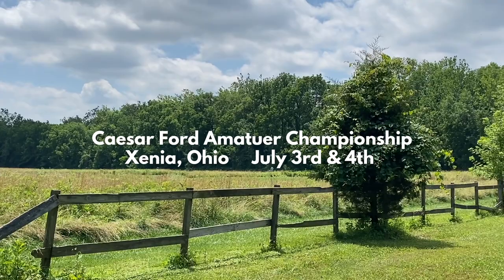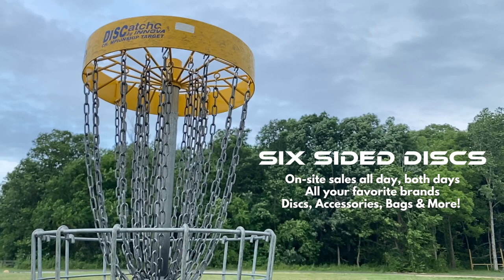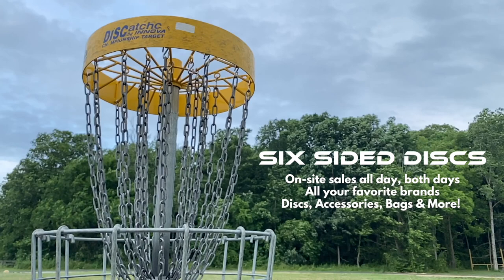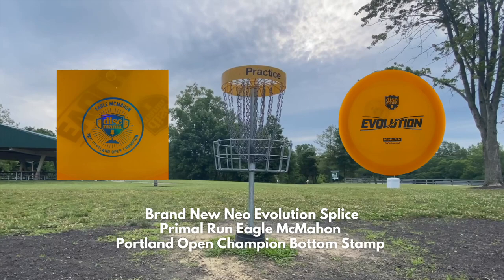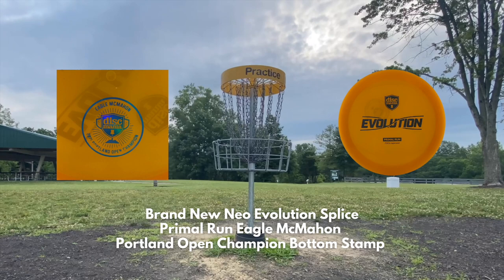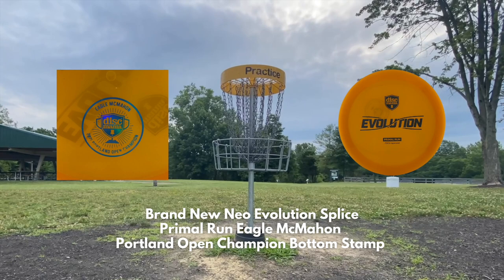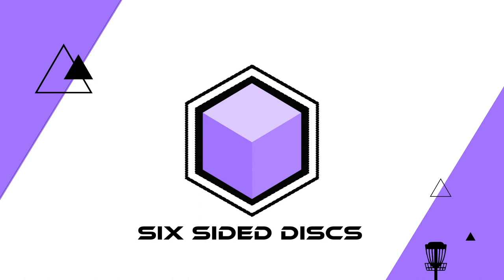That's a wrap on our preview of the gold layout of Caesar Ford Championship Disc Golf Course in Xenia, Ohio. Come out for the tournament on July 3rd and 4th — Six Sided Discs will be there all day selling Innova, Disccraft, Discmania, Dynamic, Castaplast, Prodigy, MVP, and countless other brands. Don't forget the raffle for a brand new Neo Evolution Splice Primal Run with Eagle McMahon's Portland Open Champion bottom stamp — tickets are $1 each, winner drawn after Sunday evening's final payout. Thank you for watching, sharing, liking, and subscribing for more local disc golf content from around Ohio.